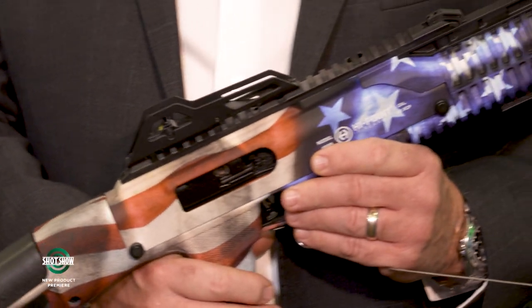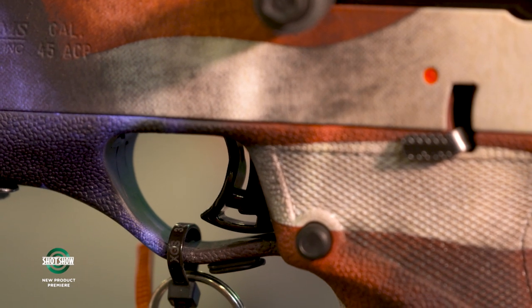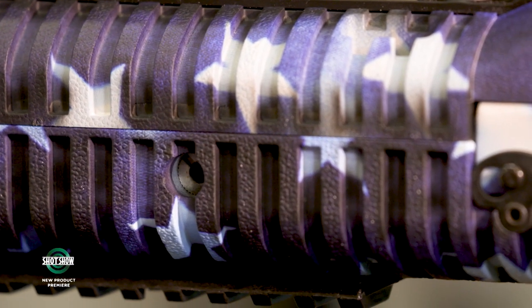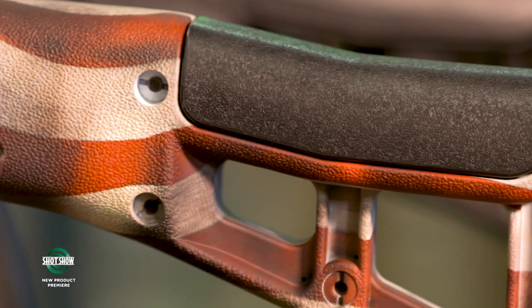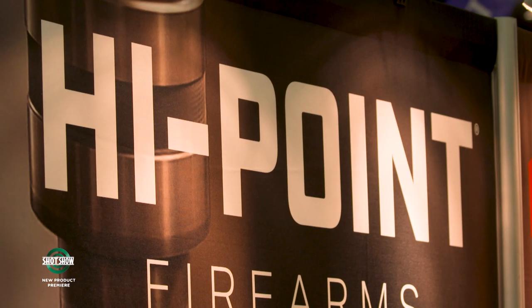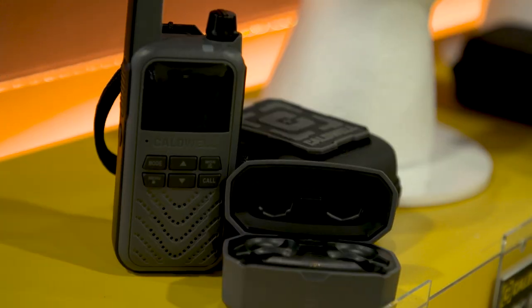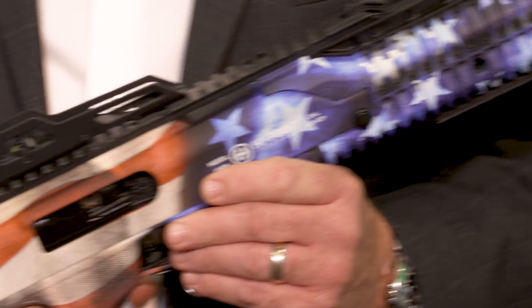The carbines feature custom paint jobs done in-house at their hydro dipping facility, Mid-Ohio Hydro Dip. One flaggun was rolled out on July 4th. Carbines are also available in Desert Digital and Woodland patterns. High Point Firearms is the category leader in pistol caliber carbines. Thanks for watching — please tune in for the next episode of the SHOT Show new product premiere.